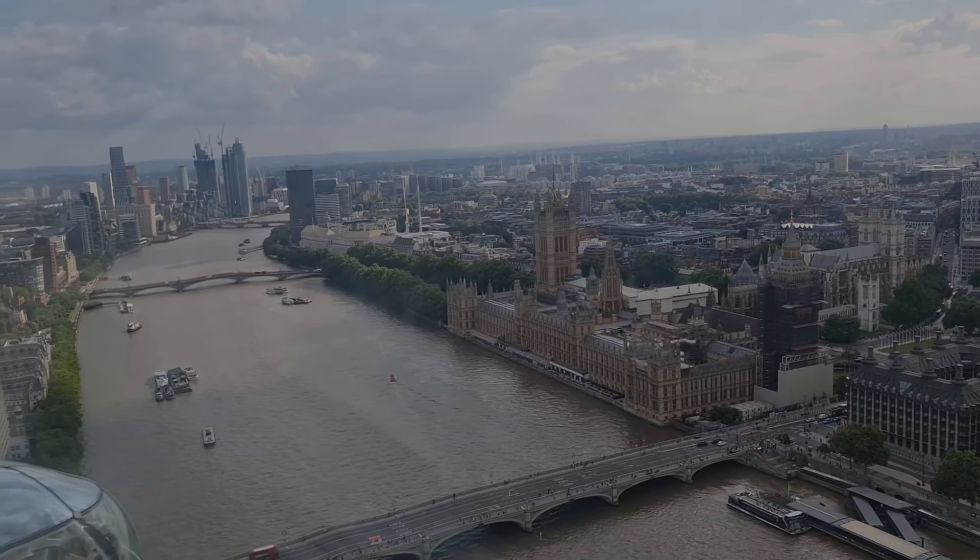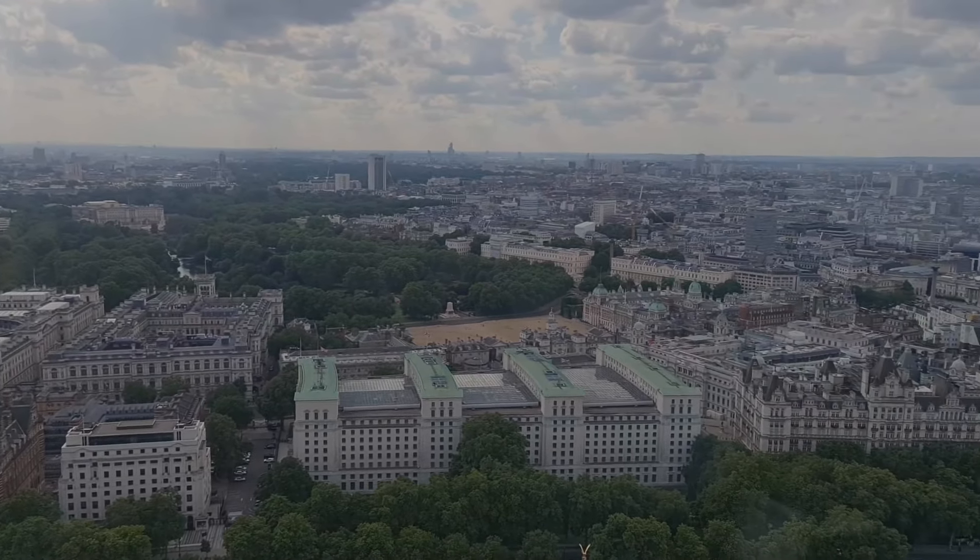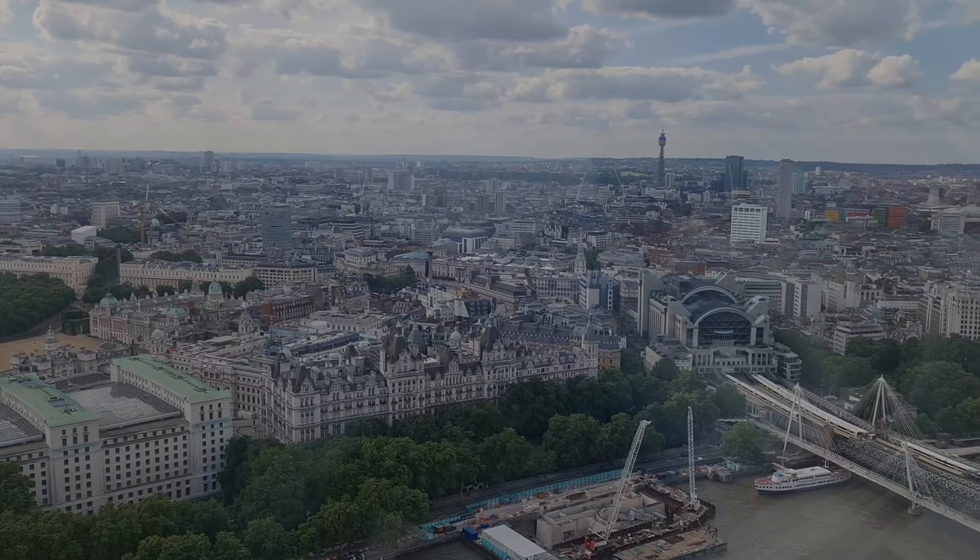There's an incredible sight to see on every side — look around and explore London's skyline — but please keep a safe distance between you and other guests if required.